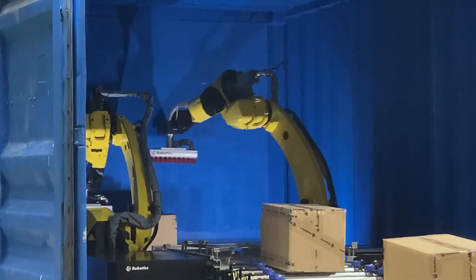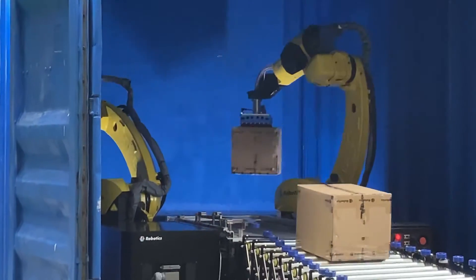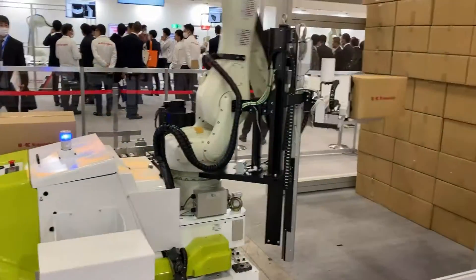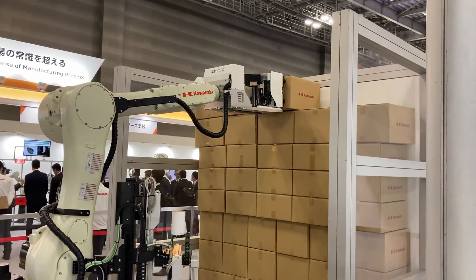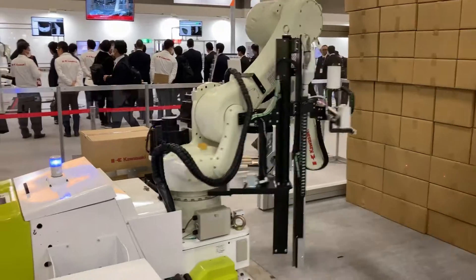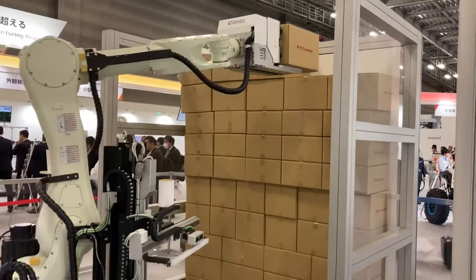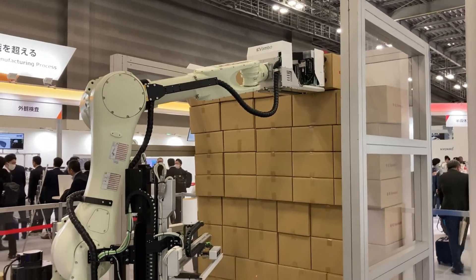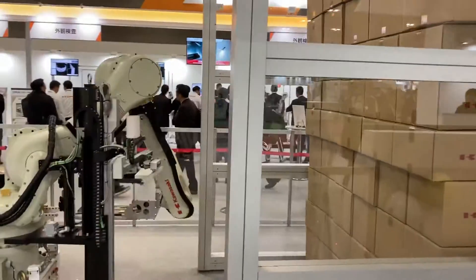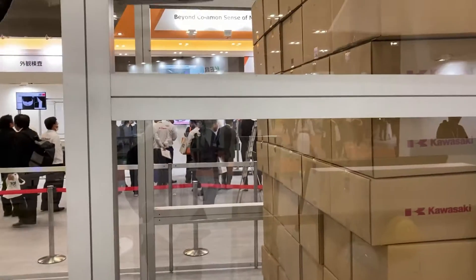This technology is now being used to develop new applications where the robot can go inside a truck and offload packages. This system, developed by Kawasaki, was introduced at their last exposition. It is a robot manipulator placed on a mobile base that can go inside the truck and load or even offload boxes. It is a very effective system.